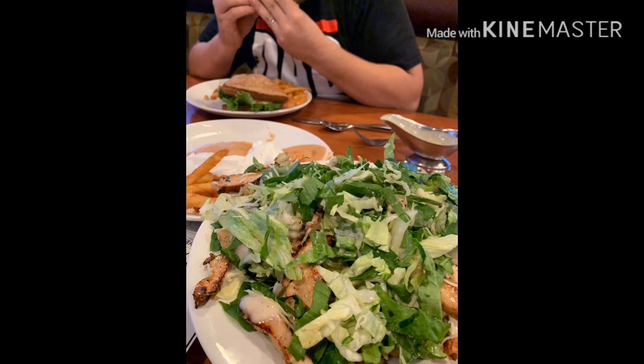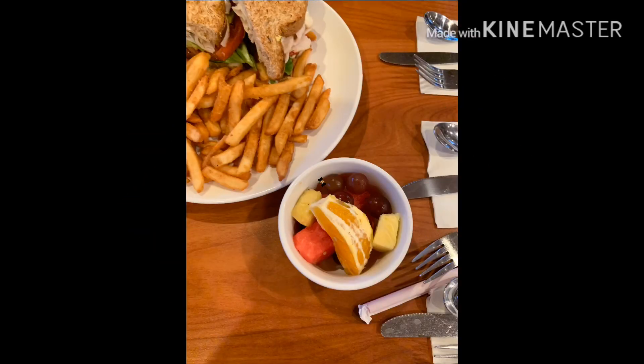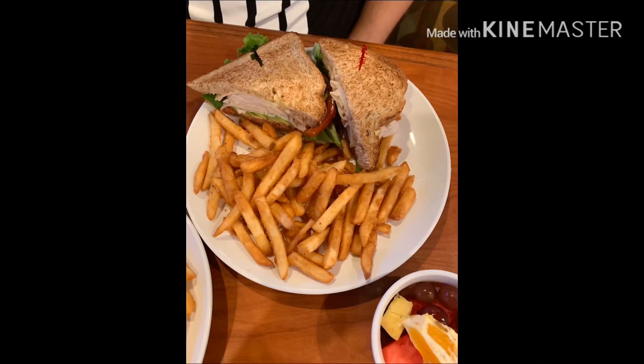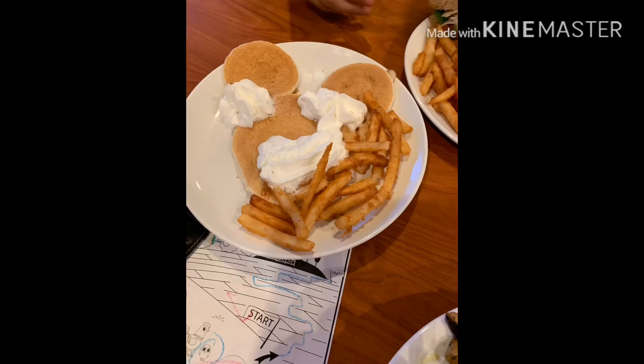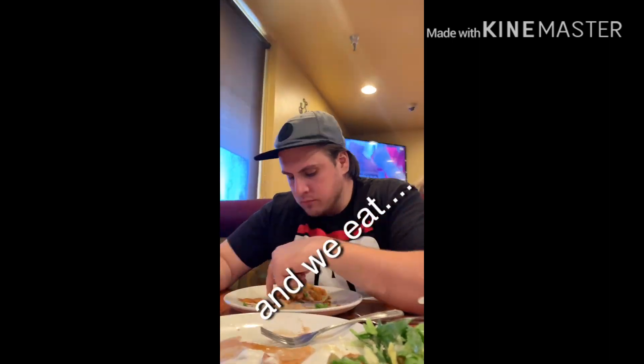Okay guys, so our food has finally arrived. I ordered a salad with grilled chicken, and my husband had a sandwich and a side of fries. It looks really good. And for my baby, it's a pancake with a side of fries. The serving is really a lot.